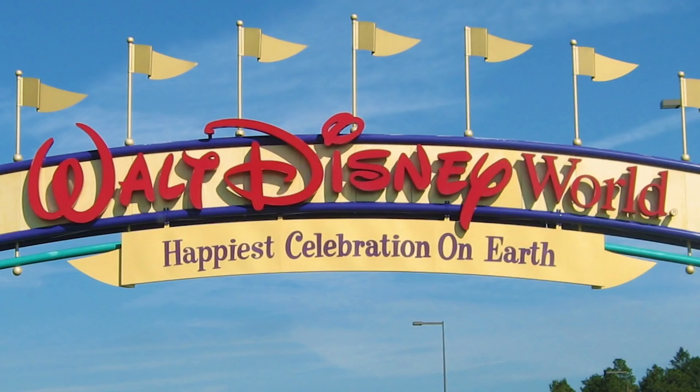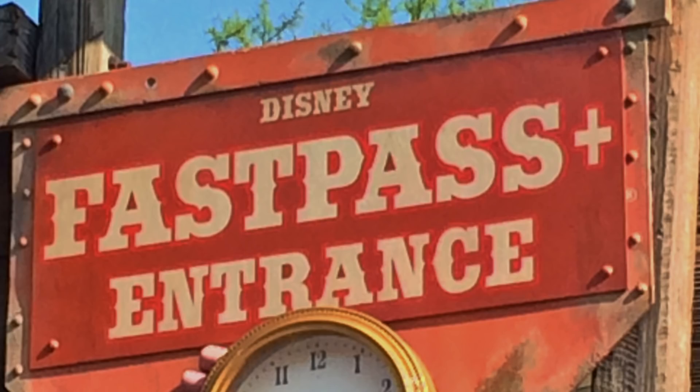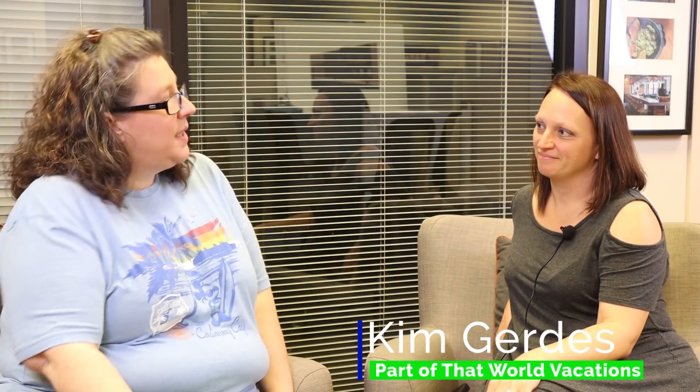Hey there, Geek Family! We're doing a series of videos on one of our favorite topics, Disney! In this episode, we're going to be talking about Disney's FastPass system with our good friend, Kim Gerdes, from Part of That World Vacations. Thanks for joining us again, Kim. Thanks for having me again.